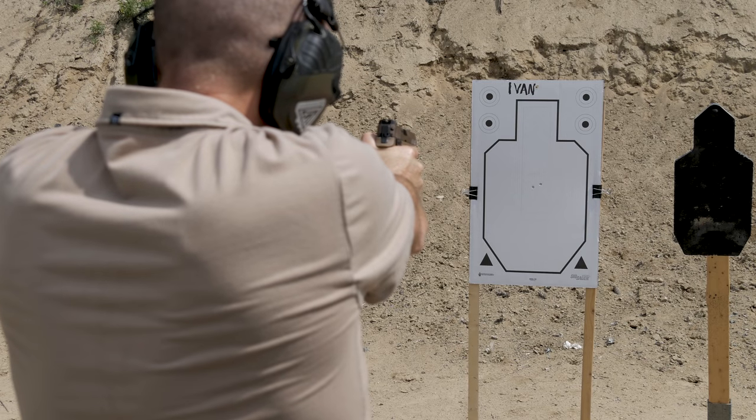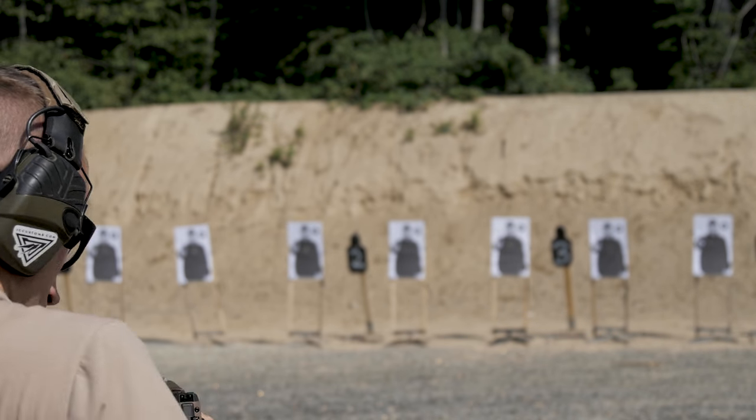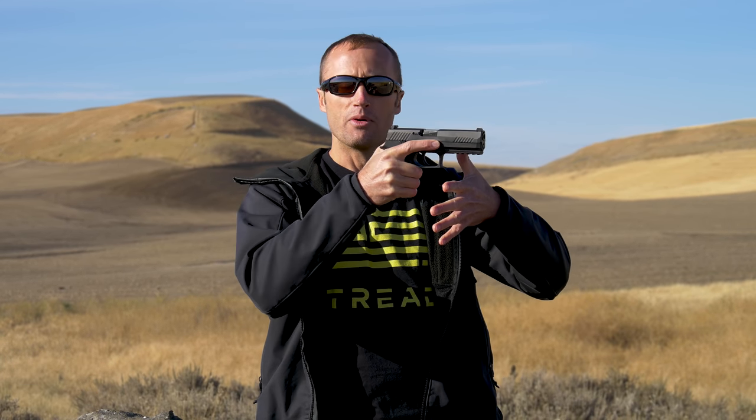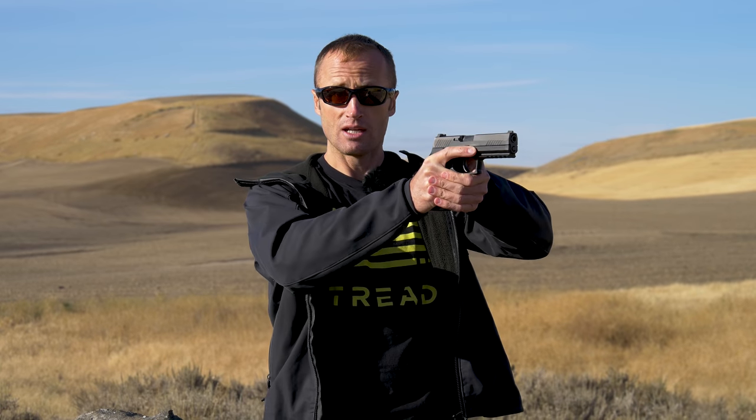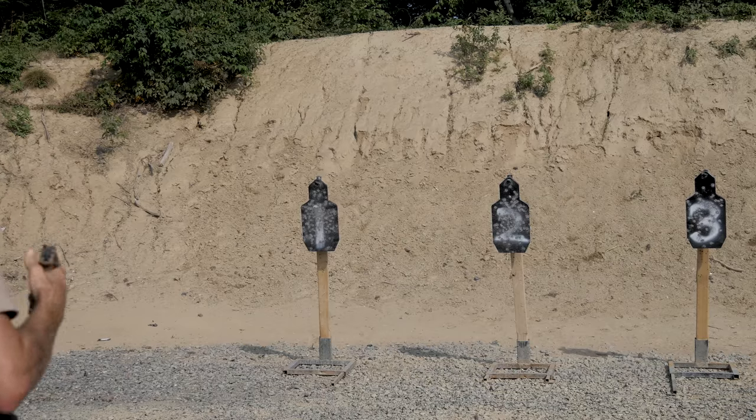Getting used to that safety took a little bit of time. Having spent some time with 1911s, that definitely helped. But once you got the hang of it, it wasn't bad at all. Especially in presenting — it was really easy to drop that safety as you push the weapon out. Moving it back on safe before holstering took a little more doing. Also, there's only so much room to work with back there, and because of where the safety is, it doesn't leave tons of room to manipulate the slide release. But by the end of the day, mag changes were pretty straightforward, easy, and quick.